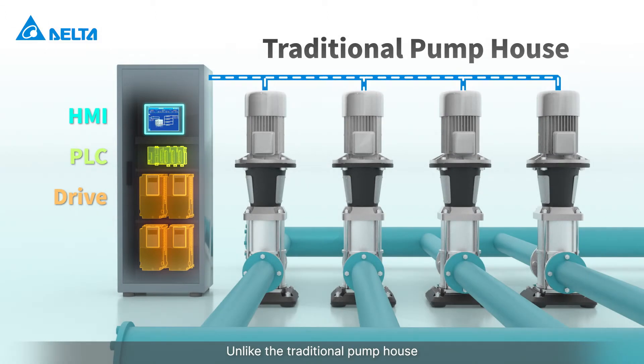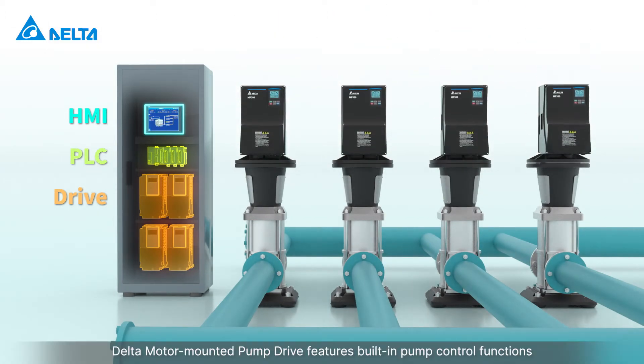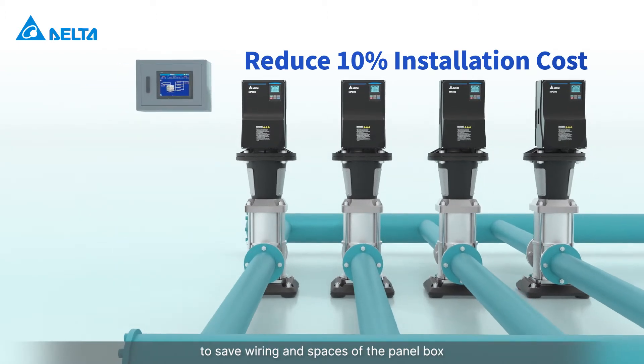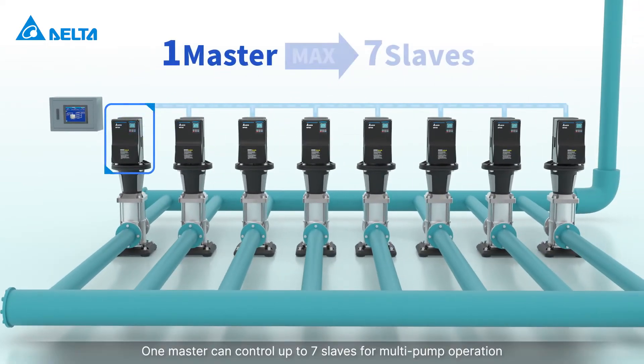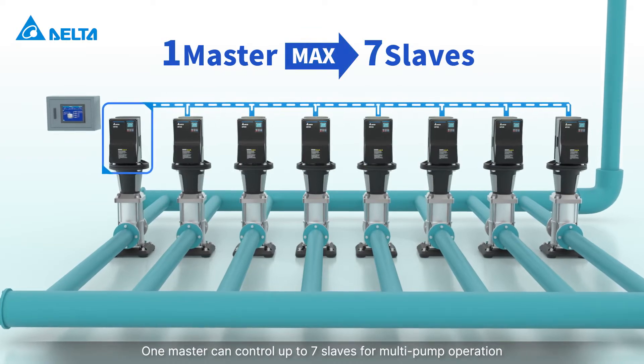Unlike the traditional pump house, Delta motor-mounted pump drive features built-in pump control functions to save wiring and space in the panel box. One master can control up to seven slaves for multi-pump operation.